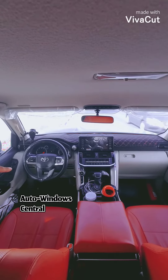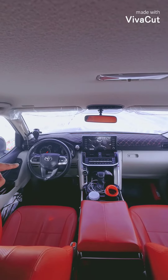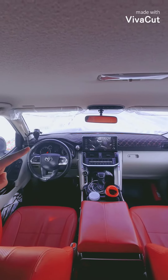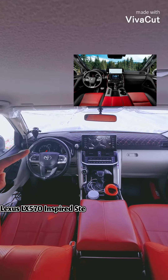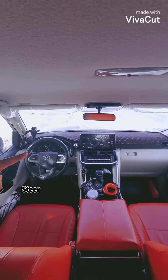You have your central locking system, window locking, side mirror folding, and side mirror adjustment. You have the necessary AC vents. The steering is inspired from the Lexus and you've got all the controls on the steering for the Bluetooth speaker.